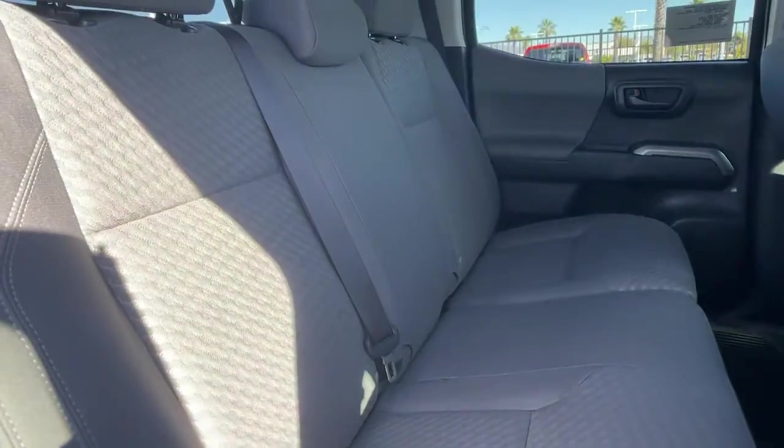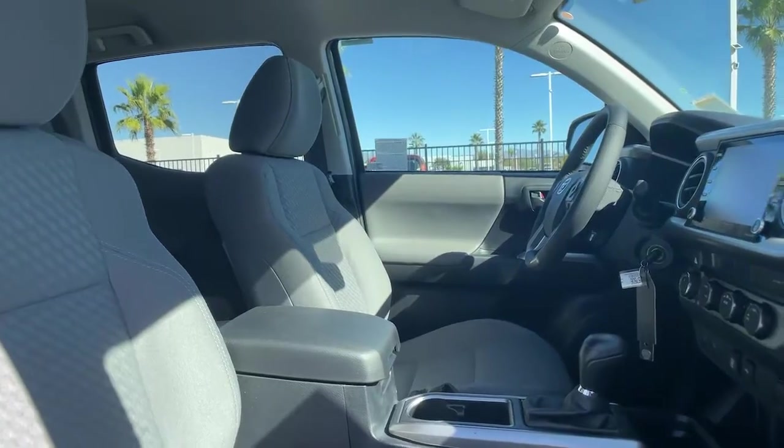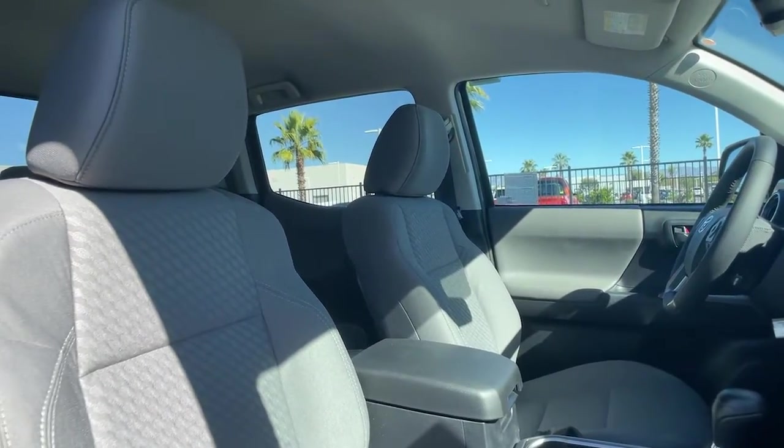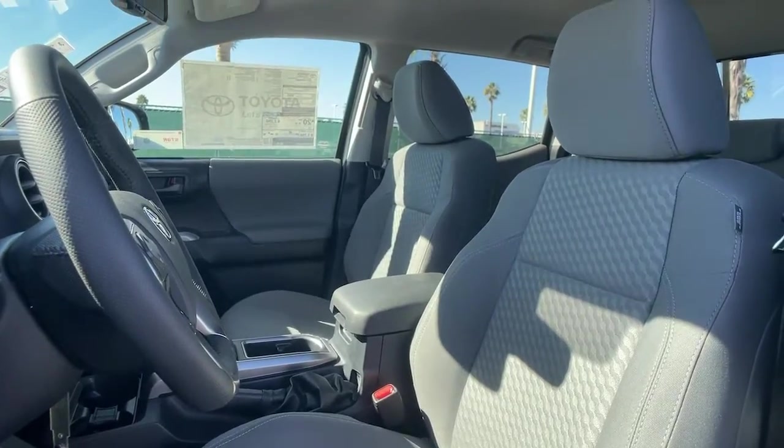You need practical but you want fun. Don't miss out. Get the best of both worlds when you get into this super versatile Tacoma. Come in and meet our expert team — we know what it takes to give you an outstanding test drive experience.